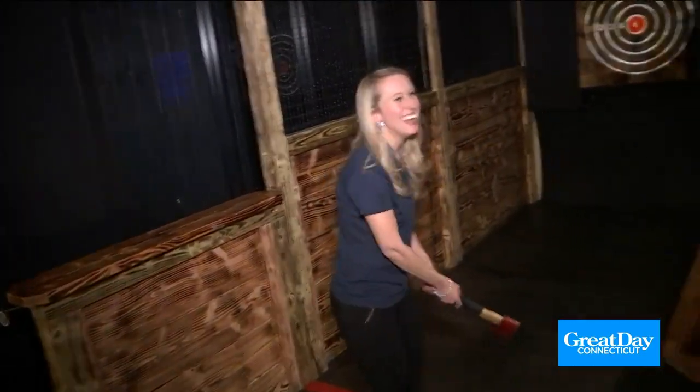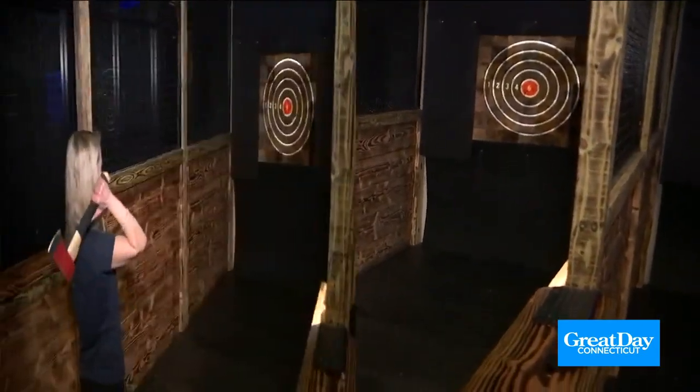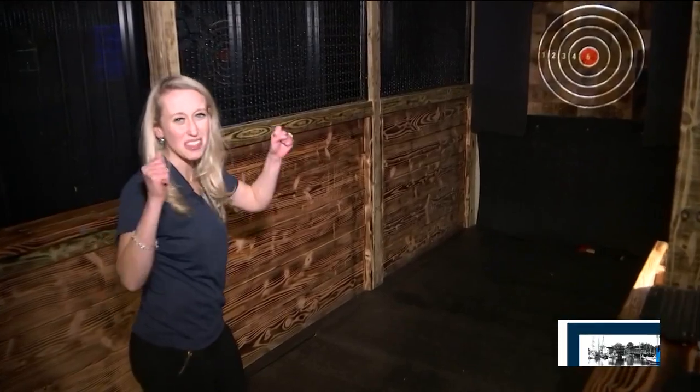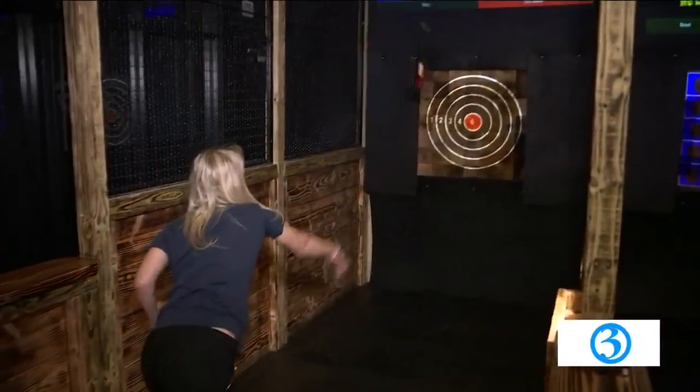They say practice makes perfect. Take four — hold it a little. I hit the board! I did it! Awesome. I feel so happy.